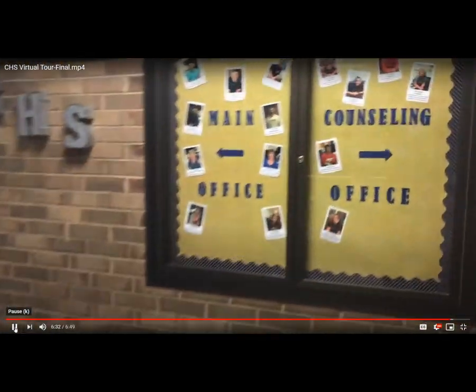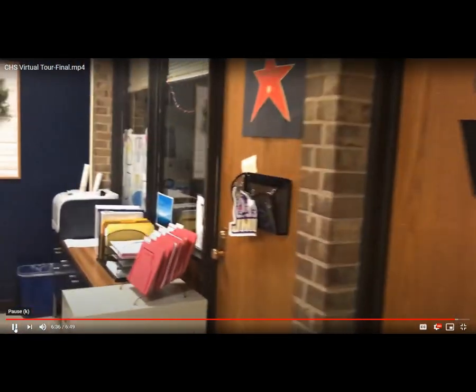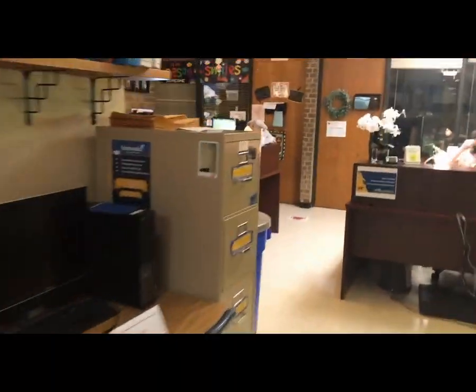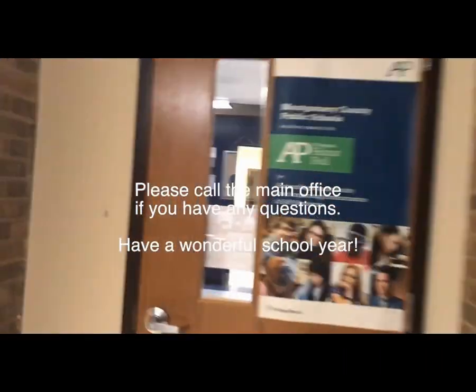I'll show you a little bit of the counseling department if we take a right here. You can sign up for an appointment to speak with your school counselor, and your ninth grade counselor is Mr. Bates.